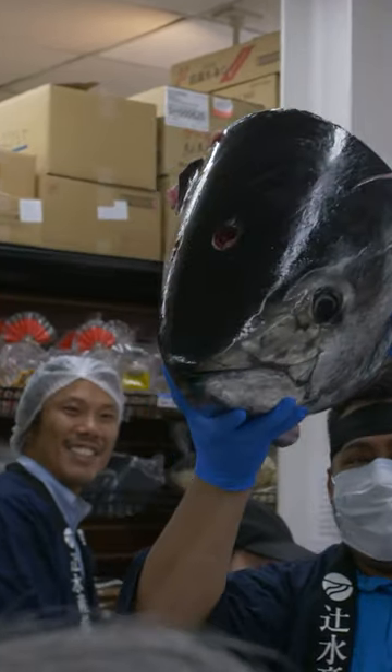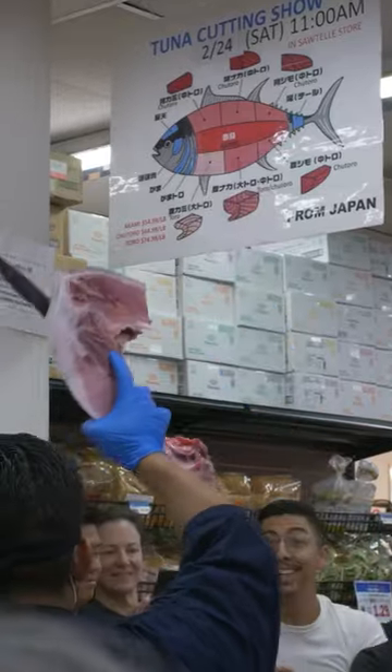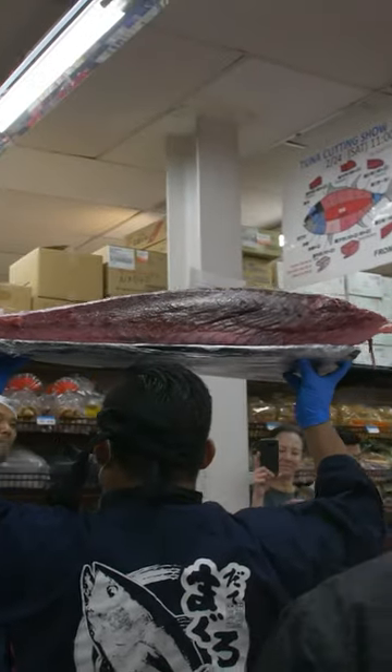You can get a huge discount on blue and yellowfin tuna by going to auctions and tuna cutting shows. Here is the back loin, and coming up with my favorite part, the tuna belly.